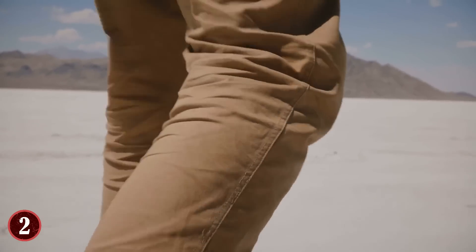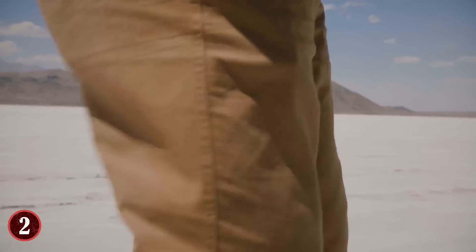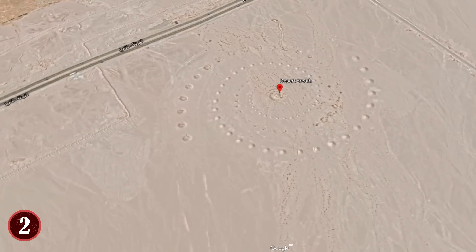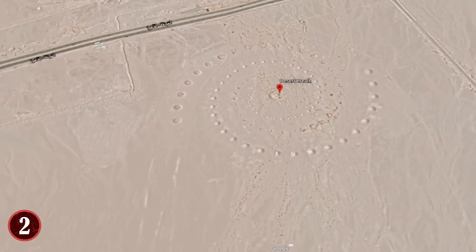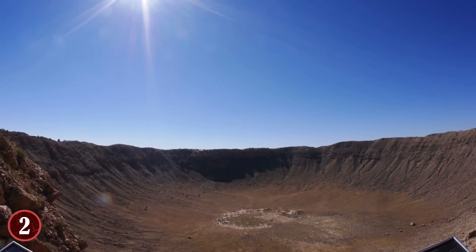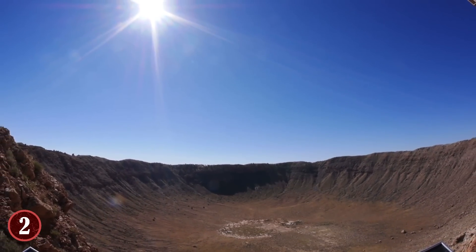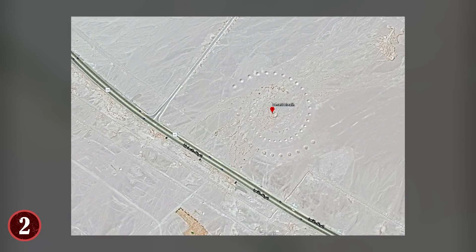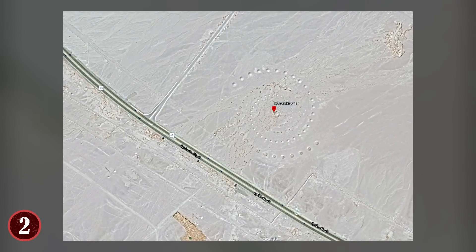This disintegration is a very slow process, though, and the artwork is still visible. Now more than 20 years after it was created, some of the most amazing images of it can be seen on Google Earth — so much so that you'd almost think the artist behind Desert Breath intended for it to be viewed by satellite, long before Google Earth had even been developed.